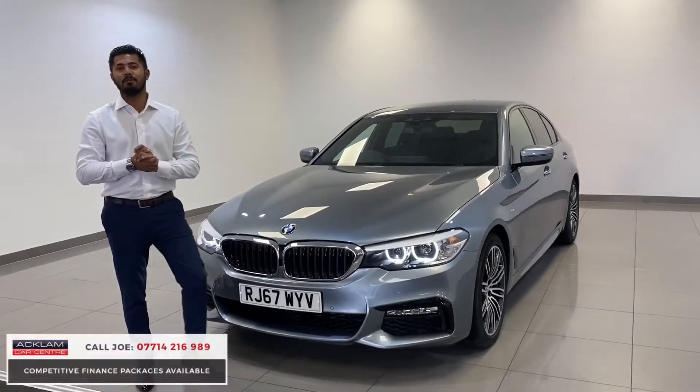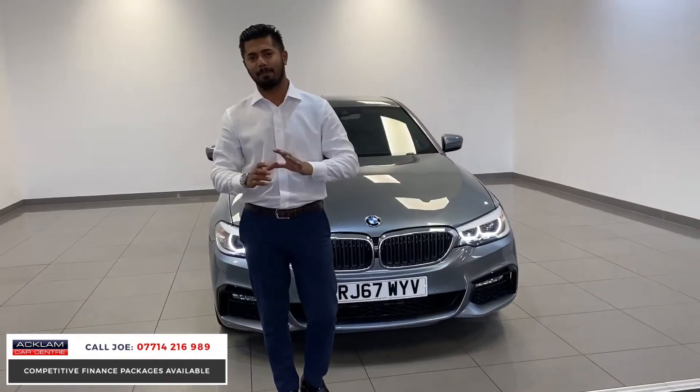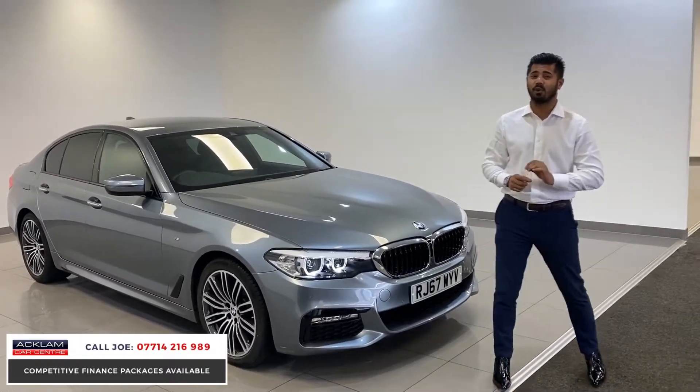This beautiful BMW 520 diesel M Sport in the Bluestone metallic paint is absolutely stunning. With just over 6,000 miles on and a 67 registration, today with life pricing it's only £26,499.